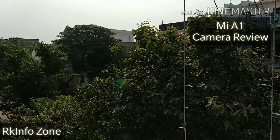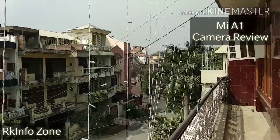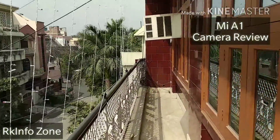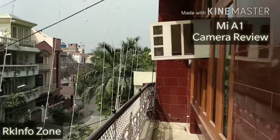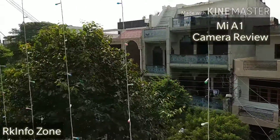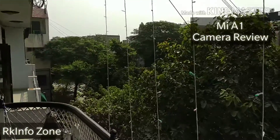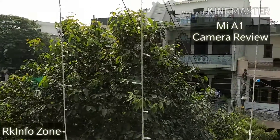Now we are outside and this is the video and audio quality. You can check the stabilization as well — it seems quite good. Do let me know in the comment section about the rear camera video, audio, and stabilization quality.